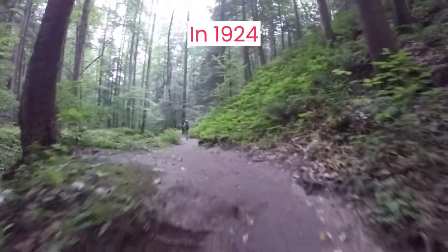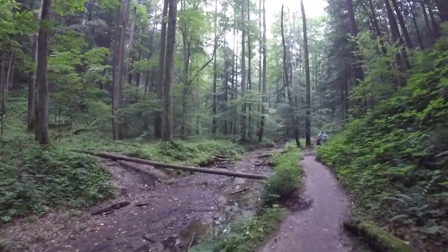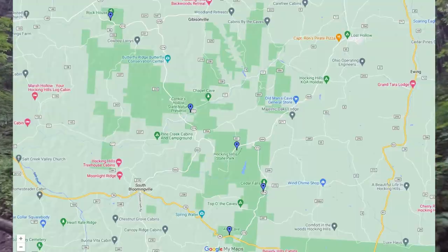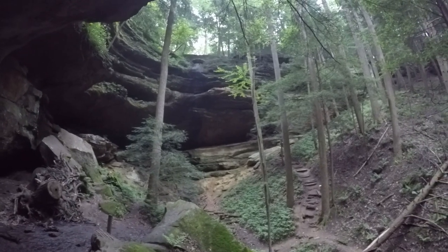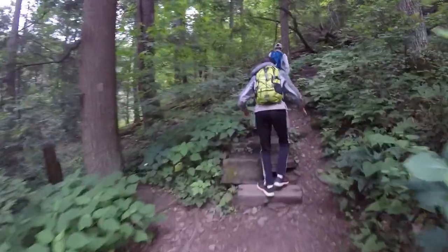Hocking Hills State Park was created in 1924. Under the park's care is over 25 miles of hiking trails and about a dozen waterfalls. The park is fragmented, meaning it's not one piece of land like most parks. Through the Hocking Hills region, there is over 2,300 acres under state park control. In addition to hiking, people can horseback ride, zipline, rock climb, and go rappelling, take off-road tours, and to learn more about Hocking Hills, watch this next.